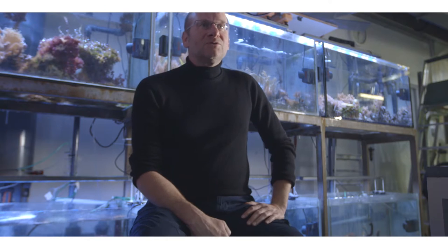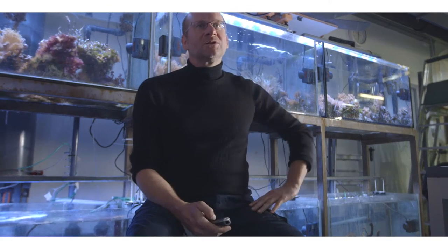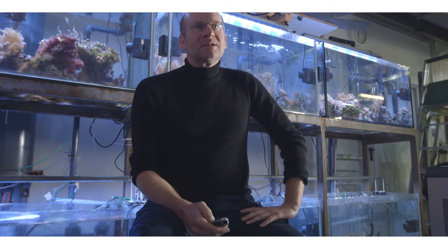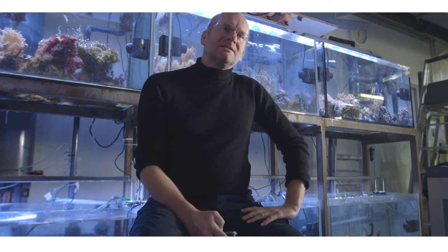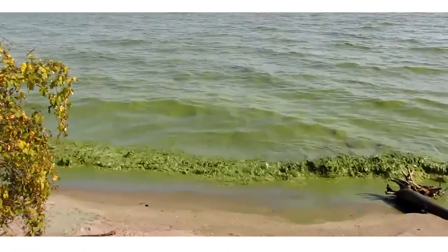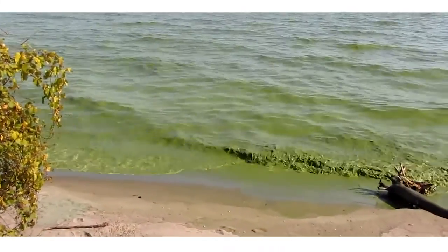You will see that a sound scientific analysis of the problem is essential to find the right solution, and you will see that many management problems towards sustainable use of oceans are multifactorial problems. So there is no single patent solution, but a bundle of solutions that we need — in this case to fight nutrient pollution. Nutrient pollution is a very serious threat to many ecosystems, in particular along the coasts.